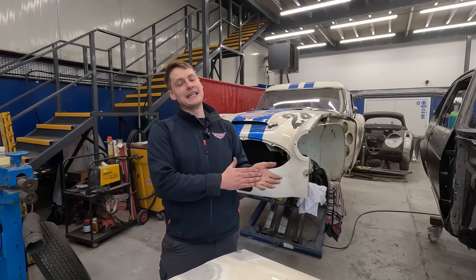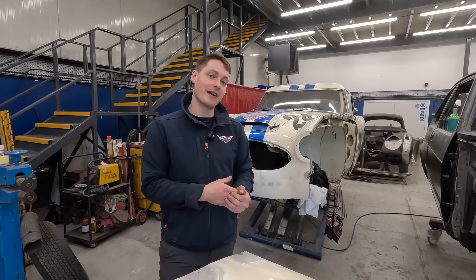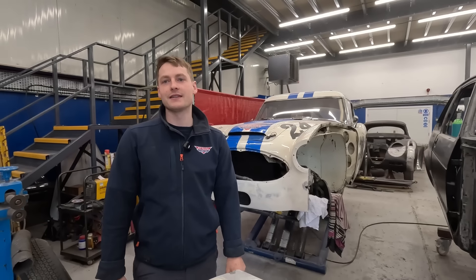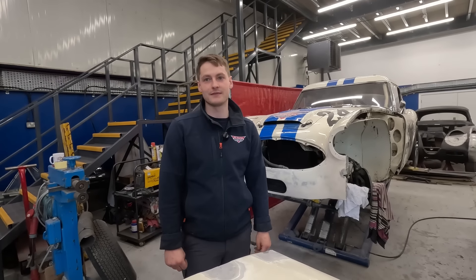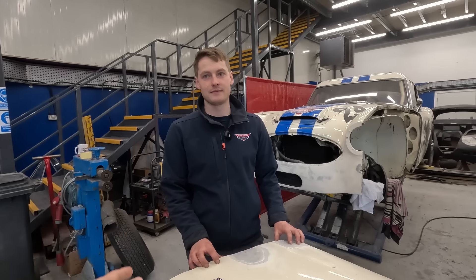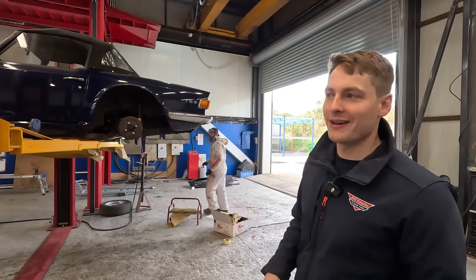They have really exciting plans for this car this year — for the first time it will be going to America, to Road America, in September. They've also built a car for an American-based customer and both cars will head out together. Stay tuned and give Jack himself a follow on socials, as well as Bill Rules Classic Cars, to keep up with when they take this thing to America.